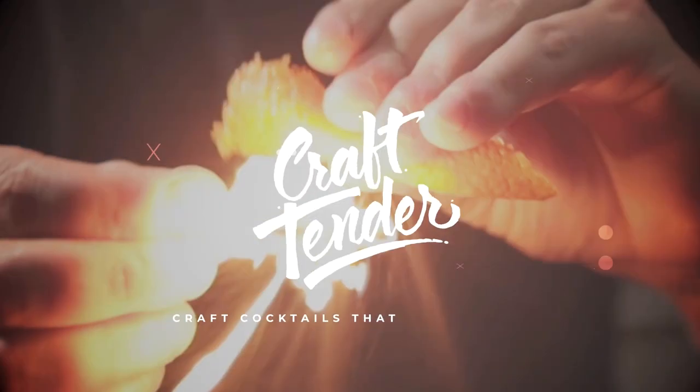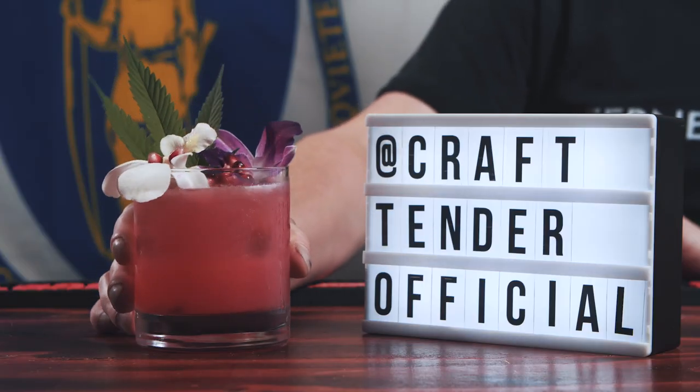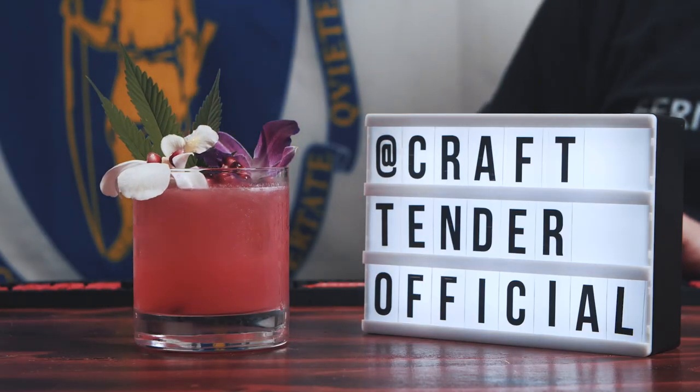On today's episode, we're making a CBD cocktail. What's up guys? Welcome back to the Craft Center. My name is Jeremiah and on today's episode we're diving deep into the CBD boom — and I get it, there's a lot of skepticism. So in today's episode I'm going to give you another Craft Tender original. This episode we're featuring Don't Fear the Reefer.